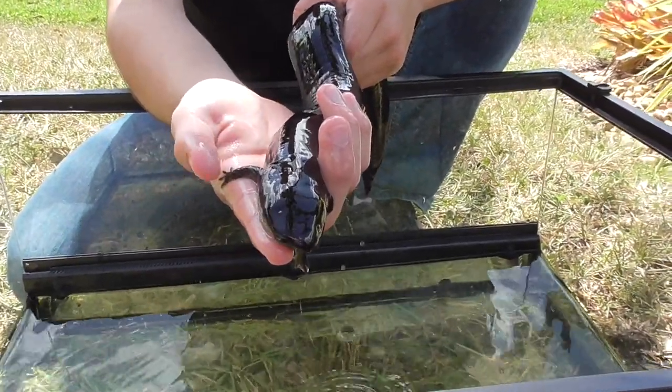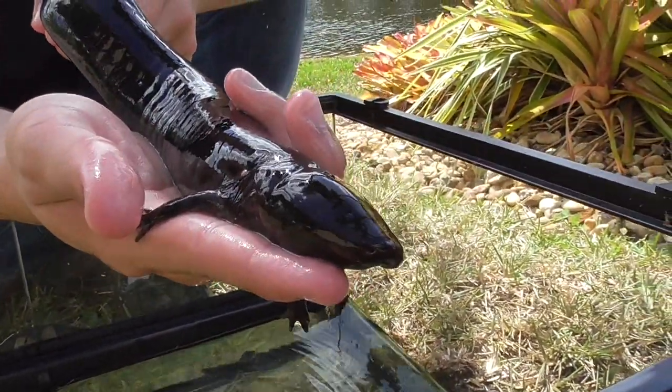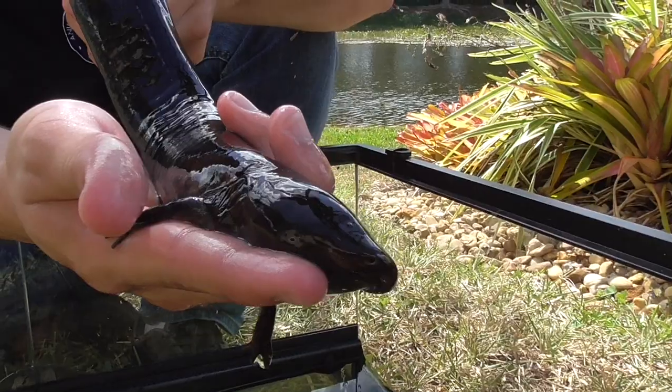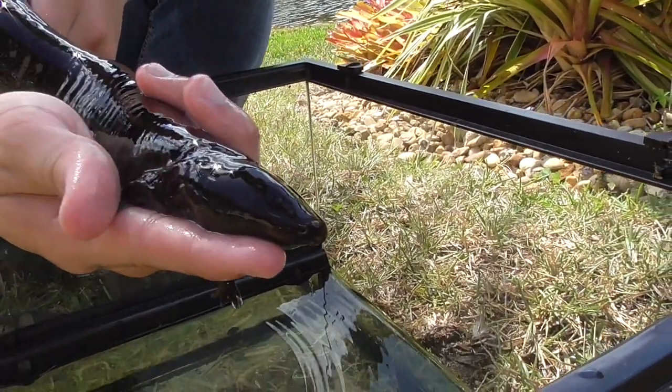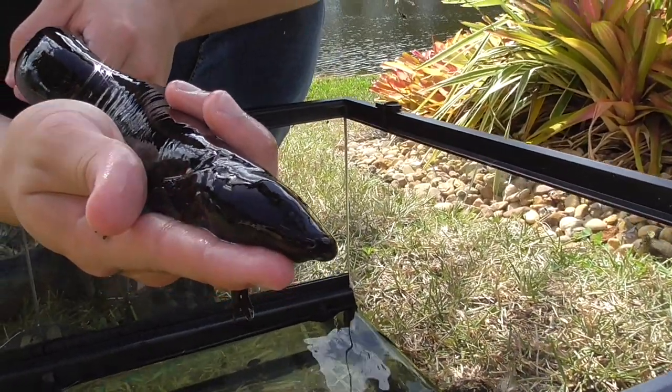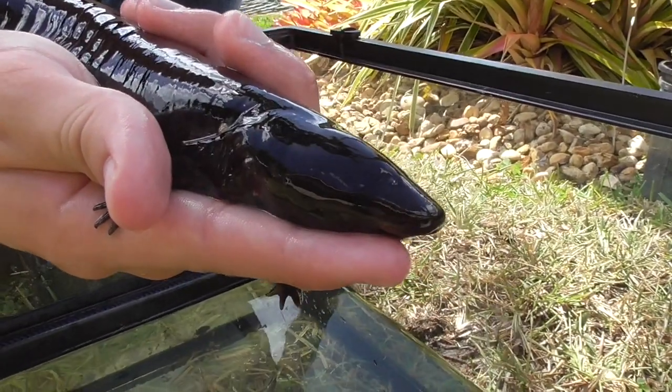The reason these guys are called sirens is because they have two front limbs, and then in the back, instead of having two more limbs, they have the powerful tail, which makes it look kind of like a mermaid. However, I think there's another reason they're named sirens — and that's because unlike most species of salamanders, these guys can actually vocalize.